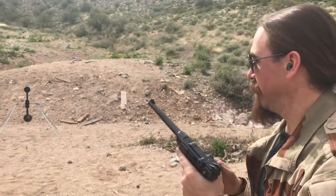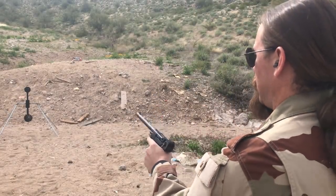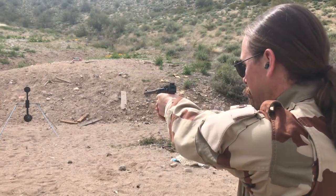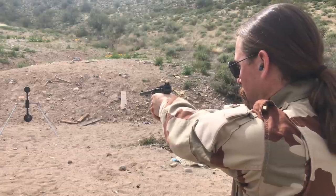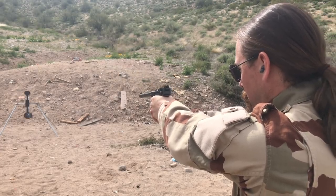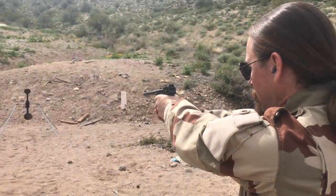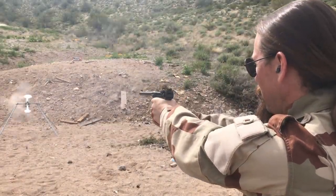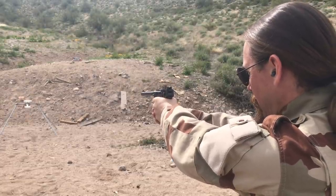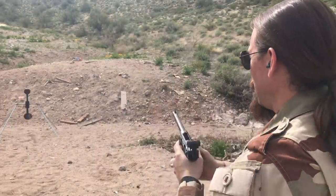Let's see if I can spin the spinner with a .45 Luger. I've only got seven rounds to do it in because I don't want to deal with a mag change, so we'll make them count. [Shooting] Ha, oh yeah. Oh, no. There we go. Whee!